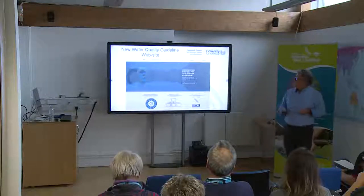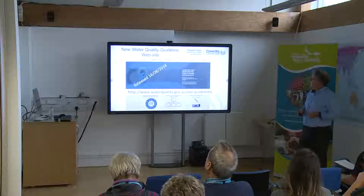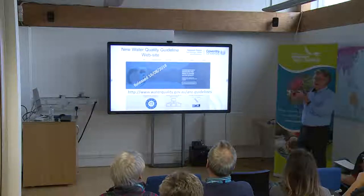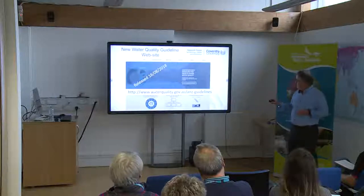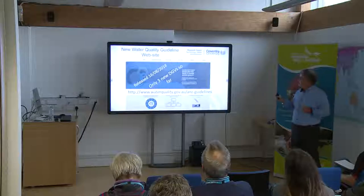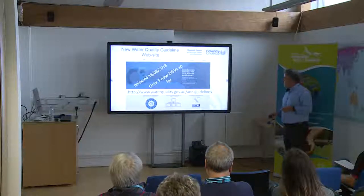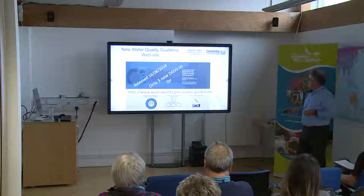Through that revision, a new water quality guideline site where the protocols have been released — it was only released in August. At this stage, only three new water quality guidelines — DGVs — have been released, but all those other ones are going through technical review, and as they pass through, they will be added to the website. So that's another key component of the jigsaw that I've been working on.